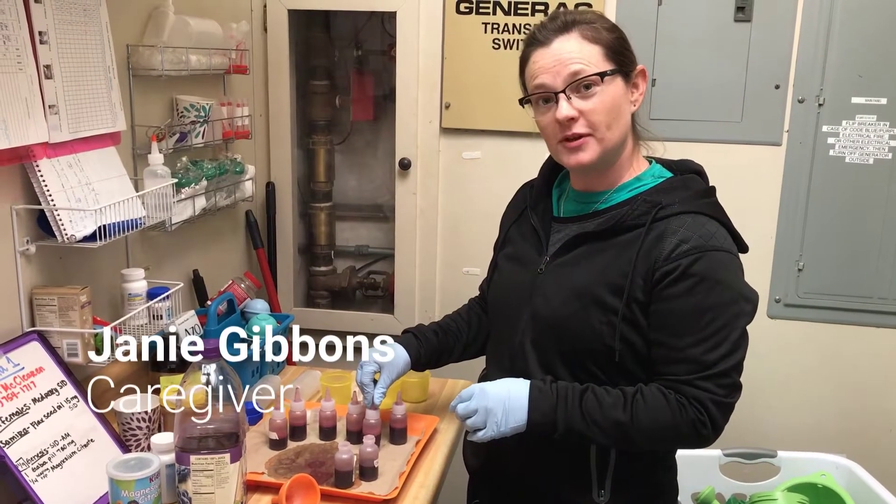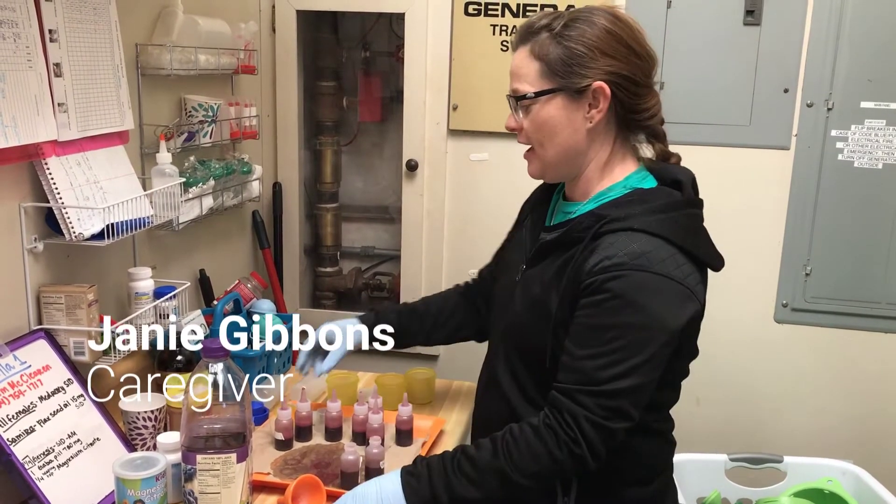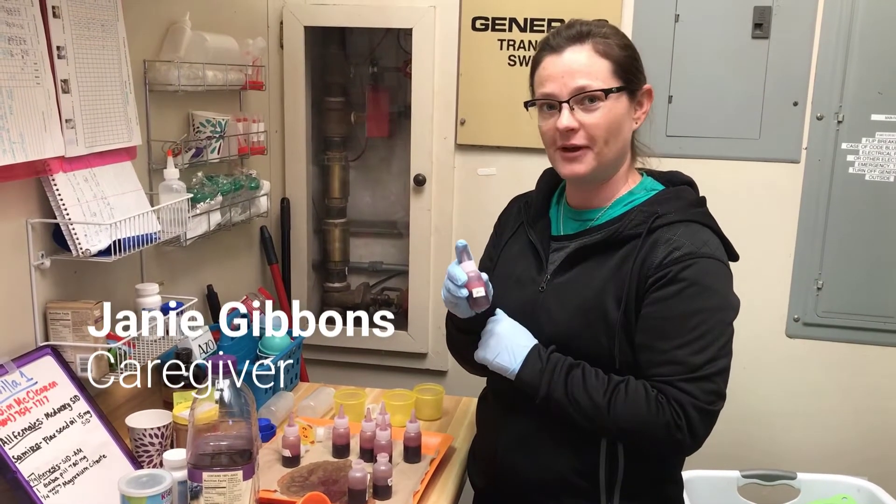The females get birth control every morning. The pills are crushed up and then placed in a squeeze bottle with juice and mixed up, and we serve it to the chimps that way.